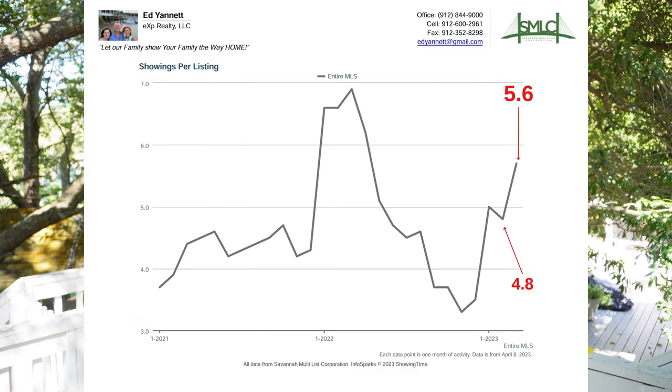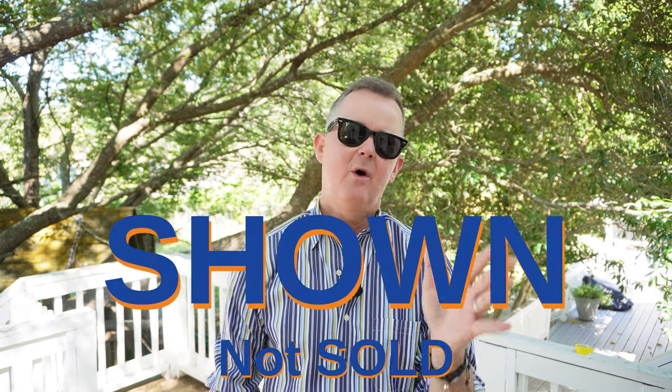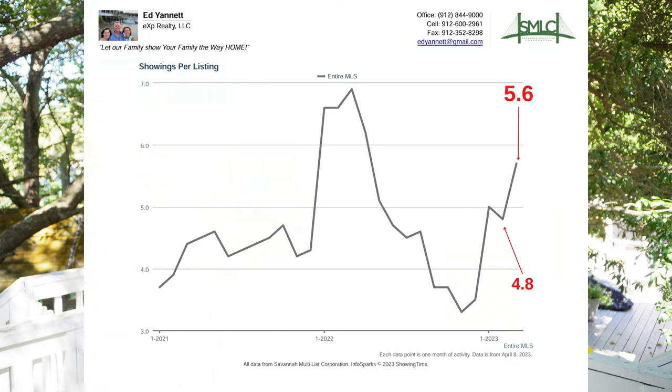Number nine, and actually one of the more important numbers that nobody ever talks about: showings per listing. This is a leading indicator that illustrates how many buyers are currently in the market looking at homes and how many times the homes are being shown. It gives you an idea of how much activity is going on — the higher the number of showings, the more buyers are out looking, which leads to more contracts being written and, in the end, more homes sold.